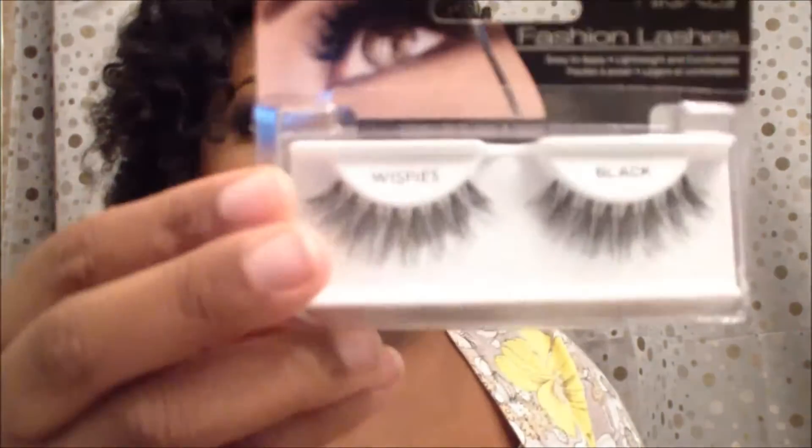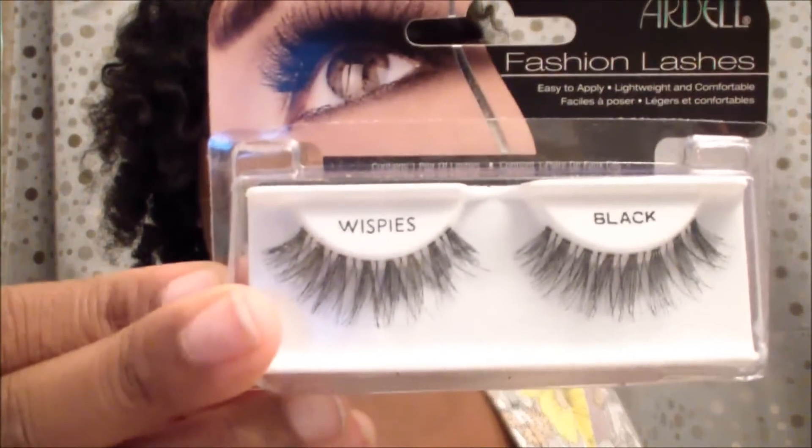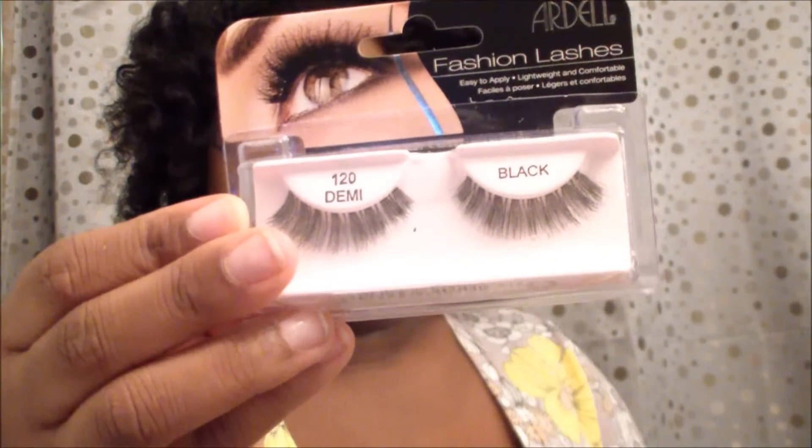I picked up two of the Ardell lashes, and these two lashes were $2.29 a piece. I picked up the Wispies and I also picked up the Demi 120 — those are really pretty.